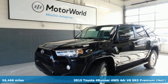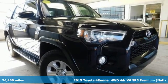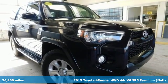Here's a 2015 Toyota 4Runner. It was built to give you peace of mind so you can revel in the peace of nature.